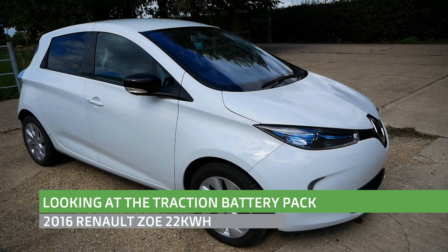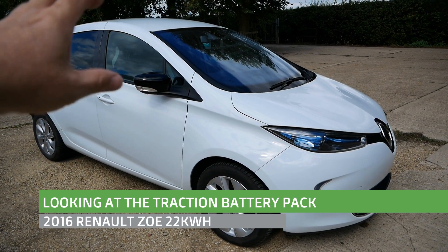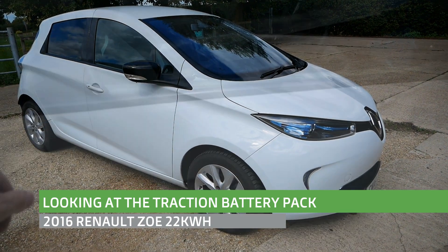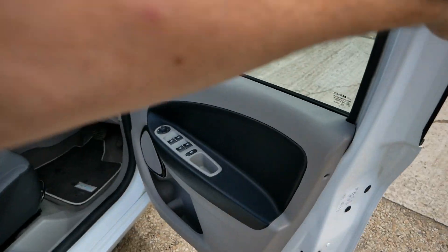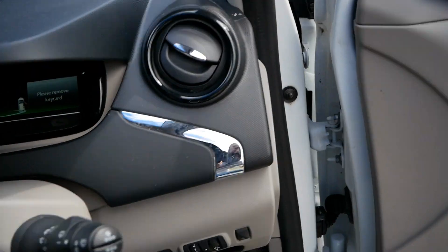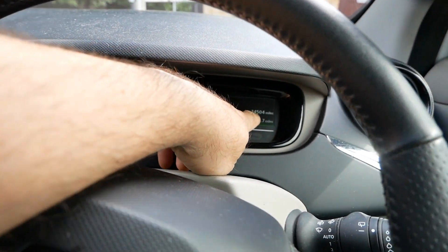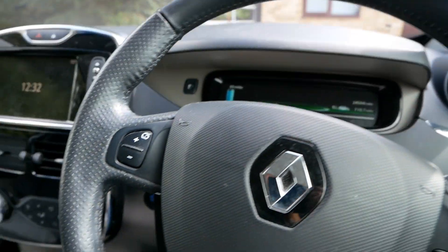Hi, it's Matt from Go Green Autos. This is just a quick video where we're going to have a look at the battery pack on this 22kWh Renault Zoe. This is a 2016 Renault Zoe and it has done 24 and a half thousand miles.